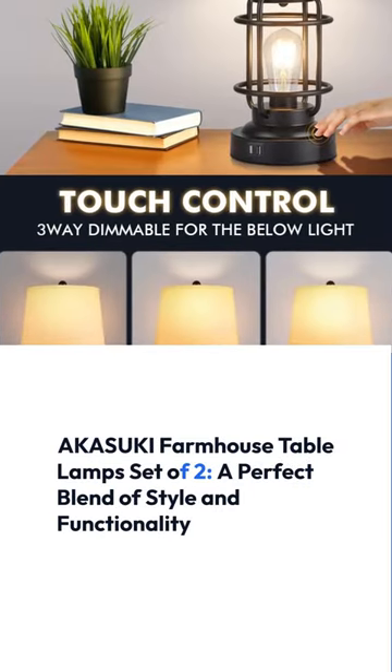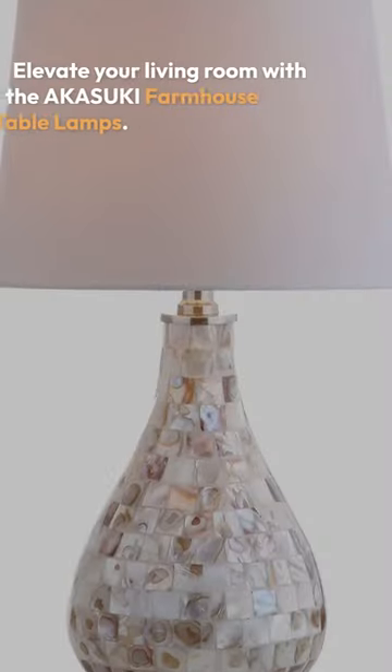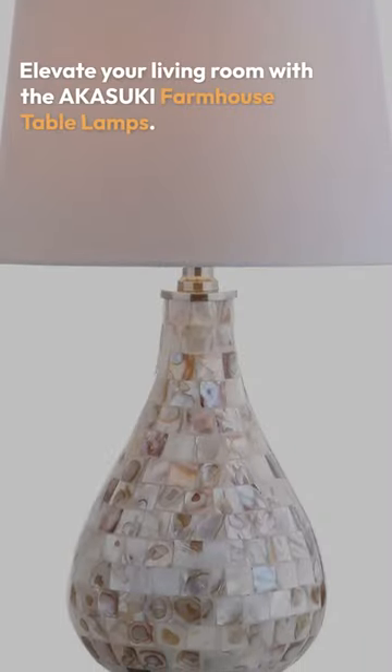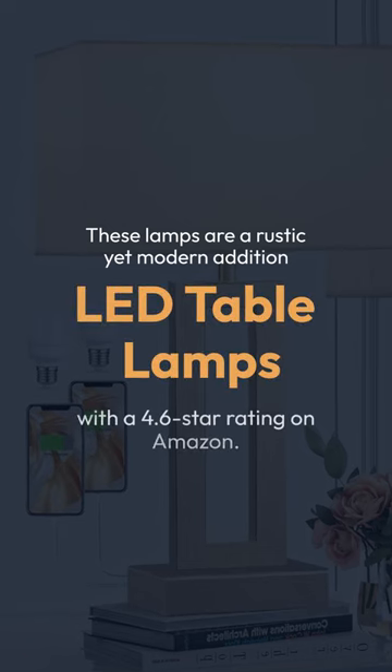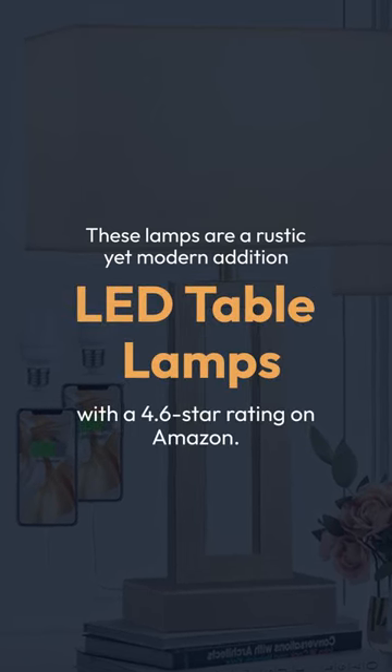Akosuke Farmhouse Table Lamps, set of two — a perfect blend of style and functionality. Elevate your living room with these rustic yet modern LED table lamps, which carry a 4.6-star rating on Amazon.